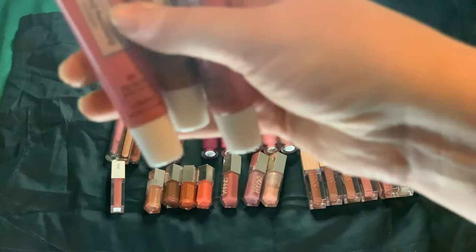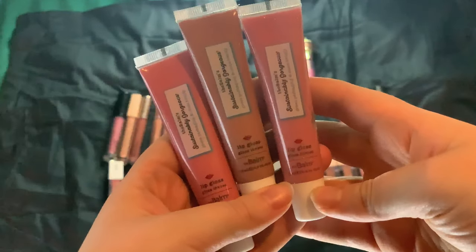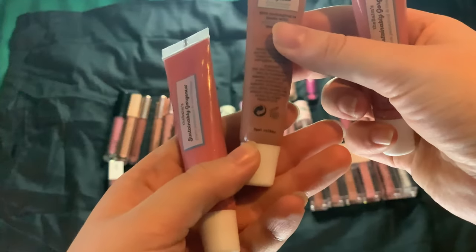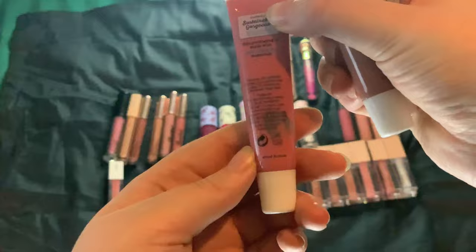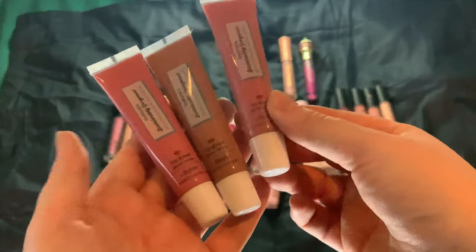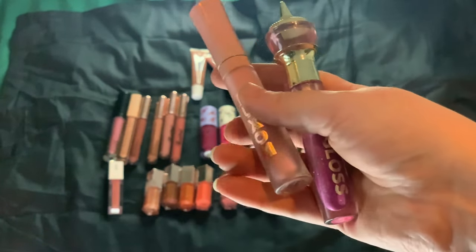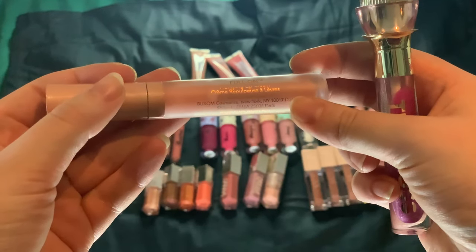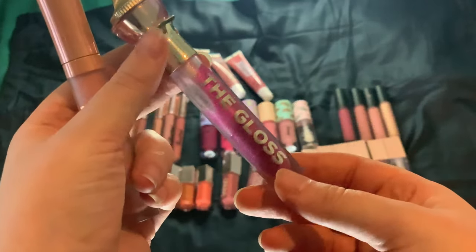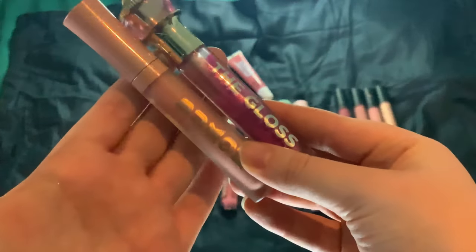I have three of the Balm Sustainably Gorgeous Lip Glosses in the shades Lip Reader, Fast Talker, and Good Kisser. These are just okay, not my favorite formula. Then I have the Buxom Full-On Plumping Lip Cream in White Russian — I do not like this, I only use it at night. And the gloss from Jeffree Star — I'm trying to finish this one off too. Hopefully these two are the first to go.